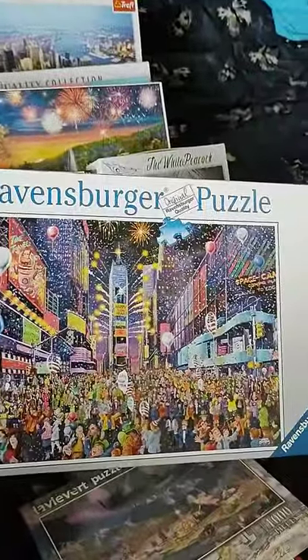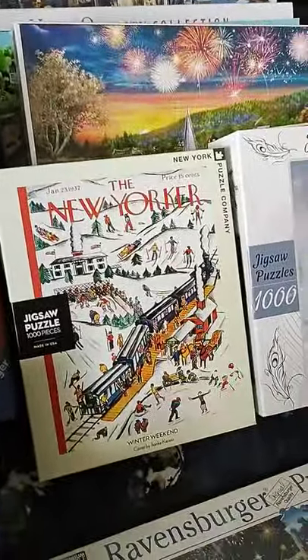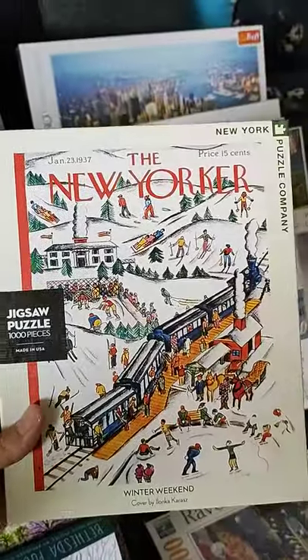This one — the New Yorker — I've seen people do the New Yorker ones and I've never done one, so yeah I'm looking forward to that one actually.